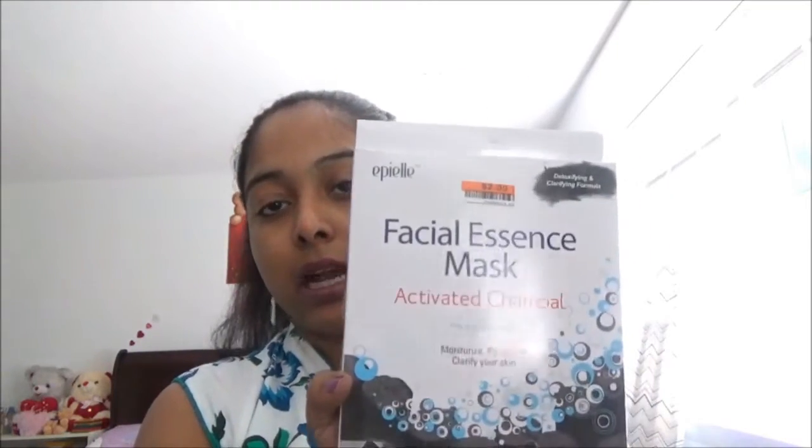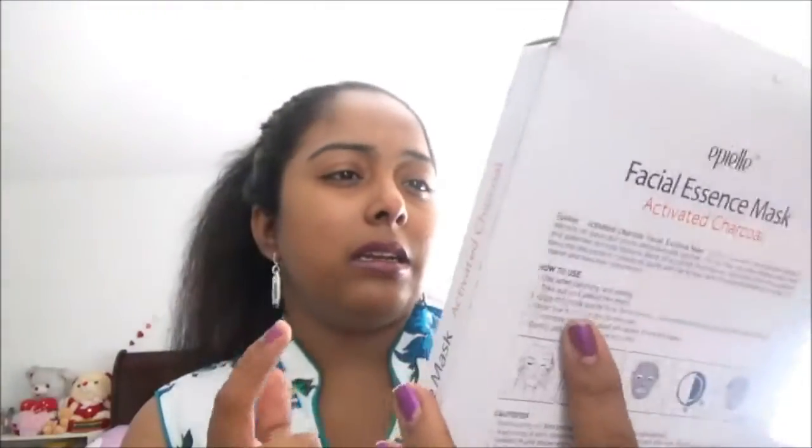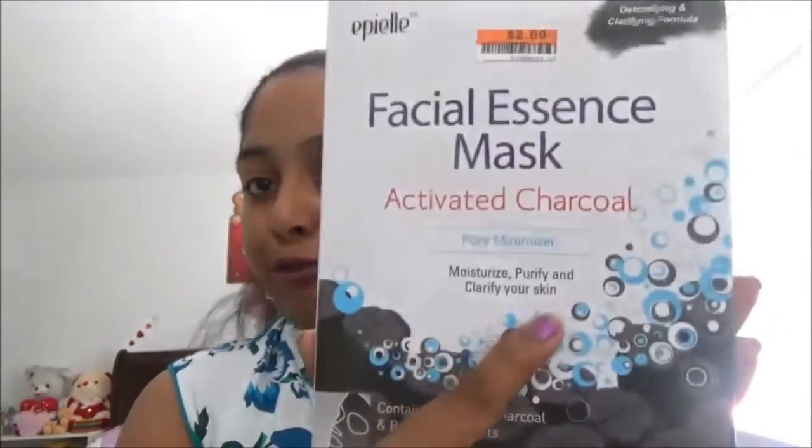This is my facial mask — I have been using this for the past few years. This is absolutely perfect. You can buy different flavors — I brought a dark spots formula. You can also buy cucumber flavor and saffron flavor of face mask according to your skin. This is from Ipili facial essence mask and it is a pore minimizer — it moisturizes, purifies, and clarifies your skin.